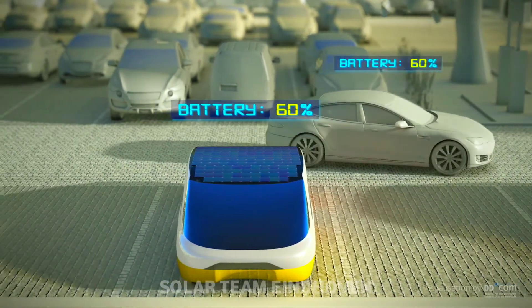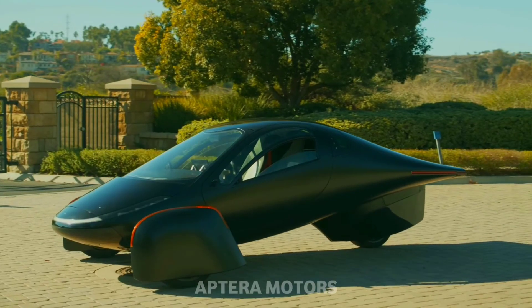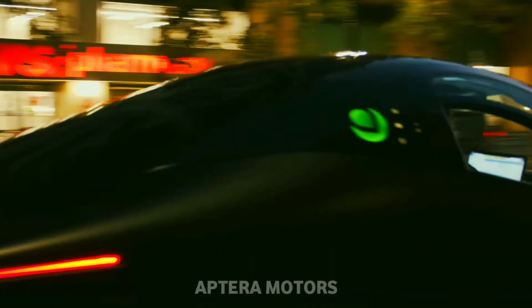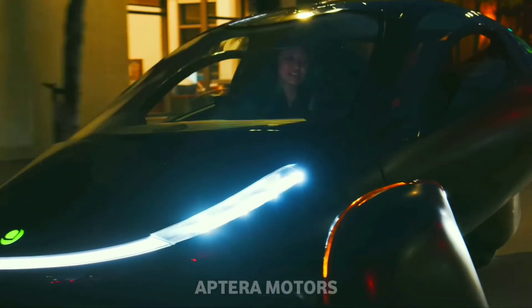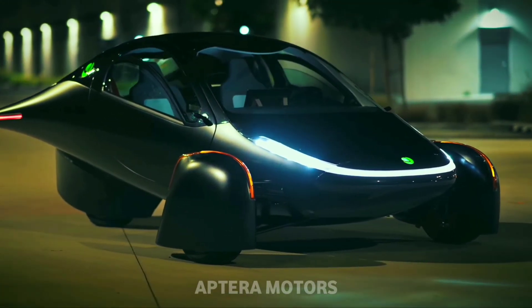These new technologies will make solar cars much cheaper, affordable, more advanced, and futuristic in the future, and maybe your next car will be a solar car. So what are your views about solar cars? Let me know in the comment section below. Like and share this video, and subscribe to my channel.